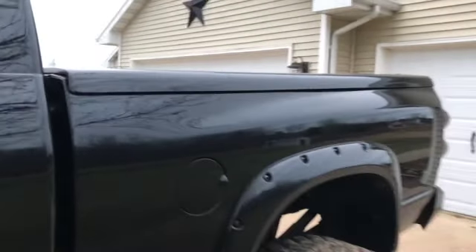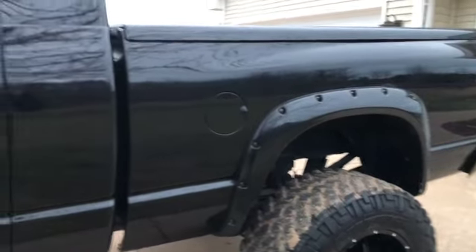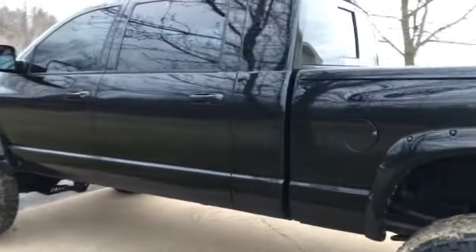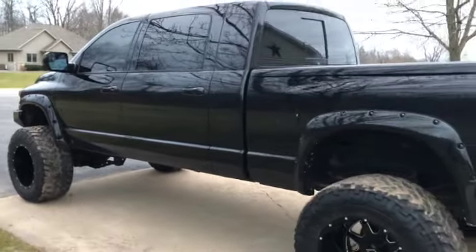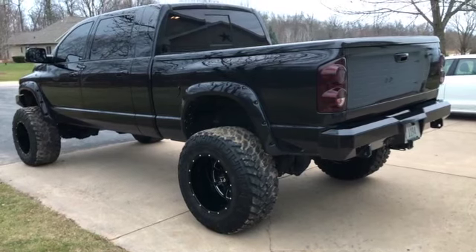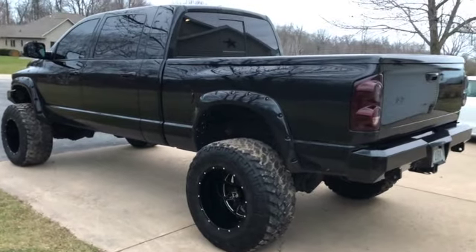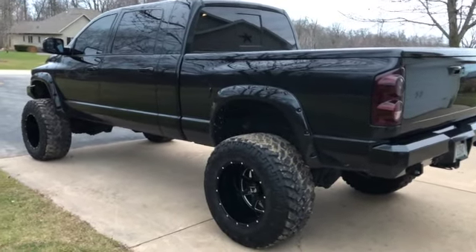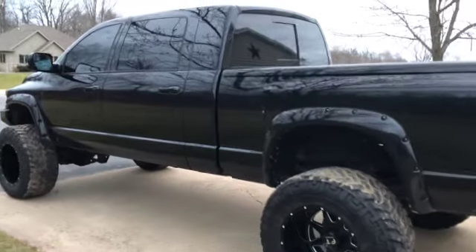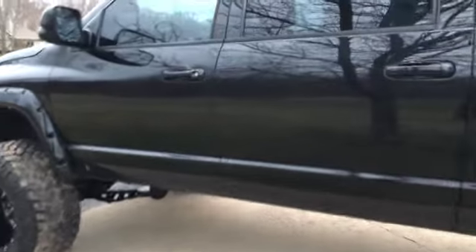It's got a hydraulic tonneau cover, which is kind of cool — you push a button in the cab and the cover lifts up. Kind of a useless feature for me since I can't haul much in the box, so that'll probably end up getting taken off. But for winter months I'll probably leave it on to keep the snow out when we go north.